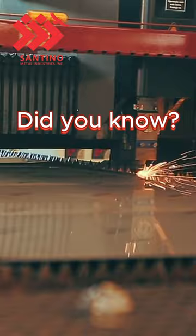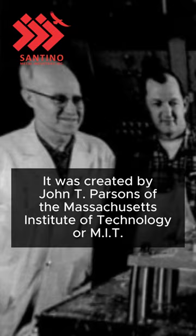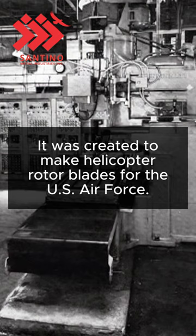Did you know? The first CNC machine was developed in the 1940s. It was created by John T. Parsons of the Massachusetts Institute of Technology, or MIT. It was created to make helicopter rotor blades for the U.S. Air Force.